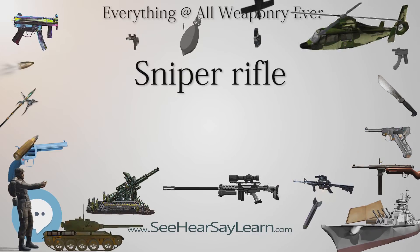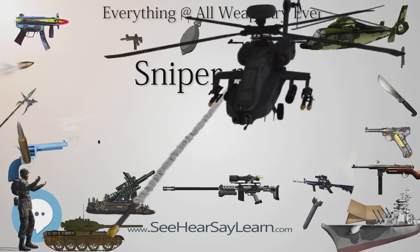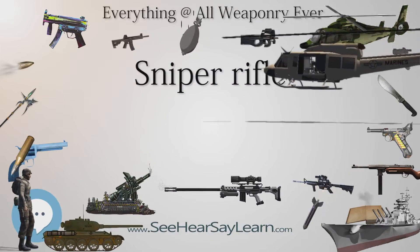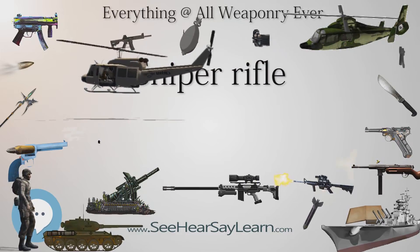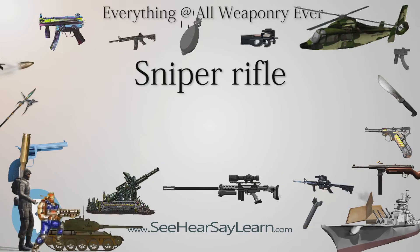DMRs are frequently built from existing selective fire battle rifles or assault rifles, often simply by adding a telescopic sight and adjustable stock. A police semi-automatic sniper rifle may be used in situations that require a single sniper to engage multiple targets in quick succession, and military semi-automatics, such as the M110 SASS, are used in similar target-rich environments.